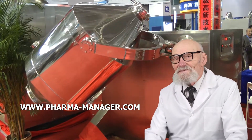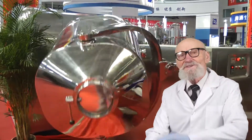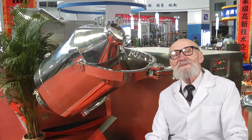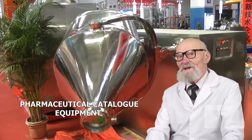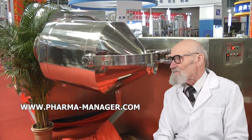Roman Cebulski will answer all of your questions. Moscow Phone: +7 495-364-3808. Minsk Phone: +375-29-308-0000. Email: info@pharmamanager.com. The equipment catalog is available at www.pharmamanager.com.